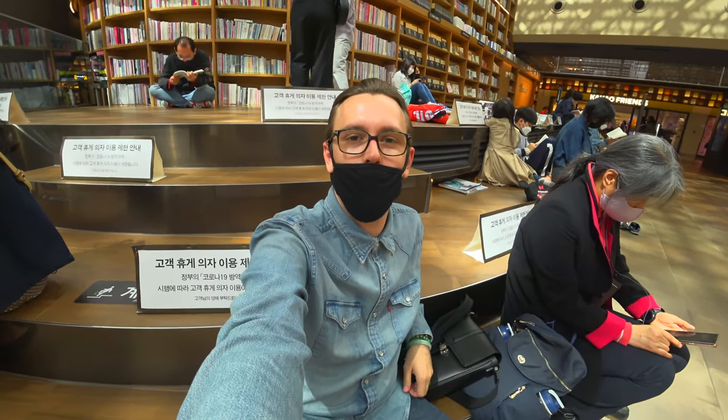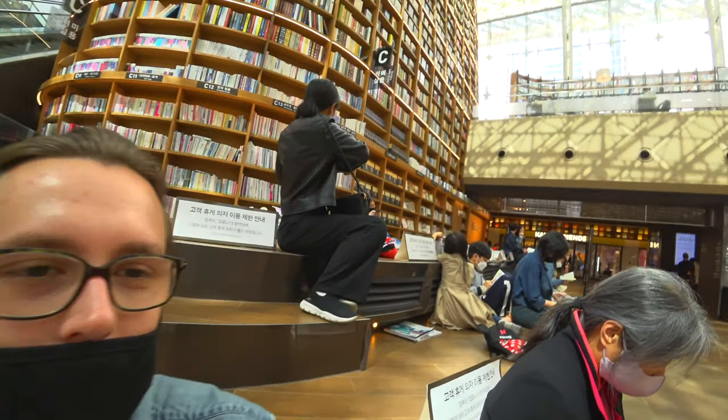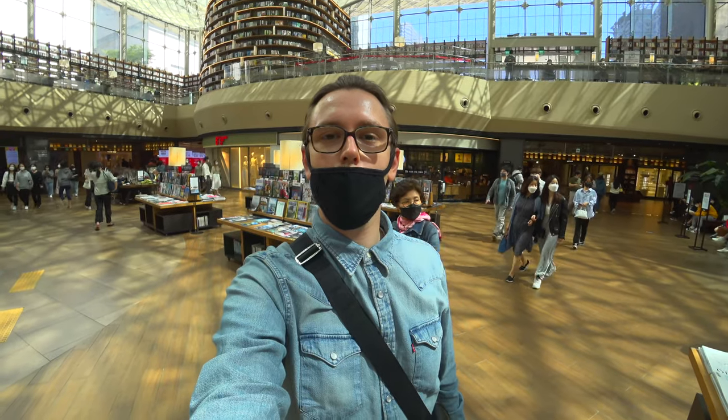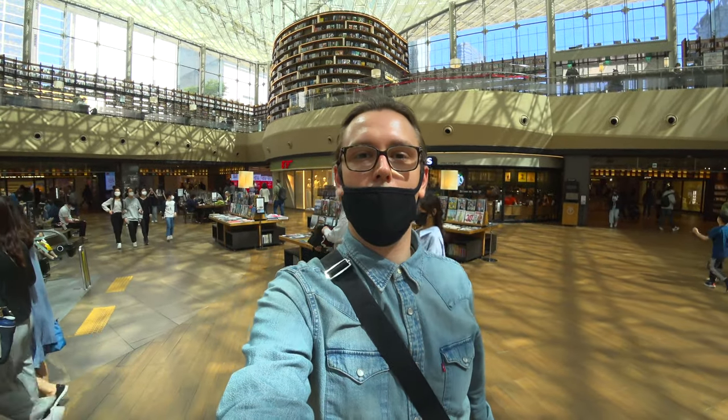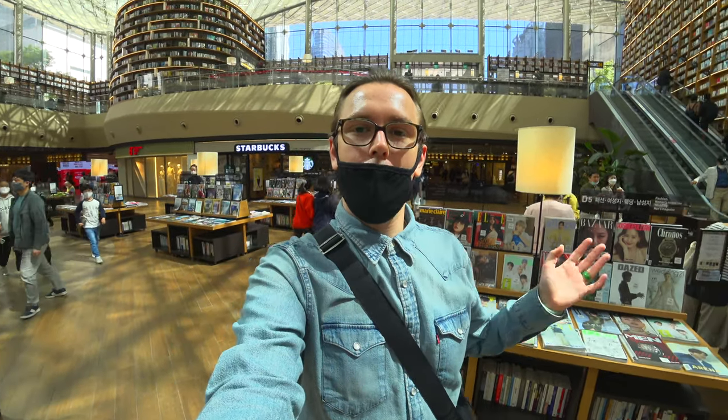You also have great opportunities here to sit down, relax a little bit, drink a Coke, drink a coffee, read a book. We will now leave the COEX Starfield Library and go to a store which is selling K-pop albums, so at least we have some K-pop today. Let's go.